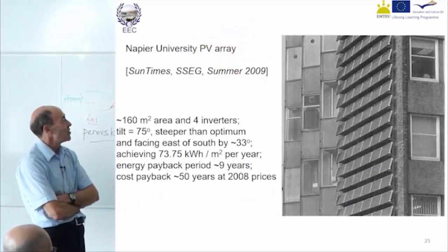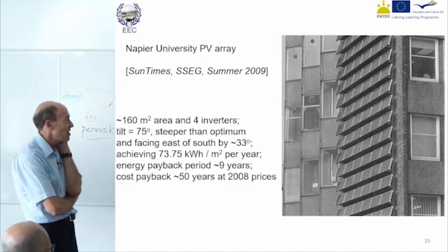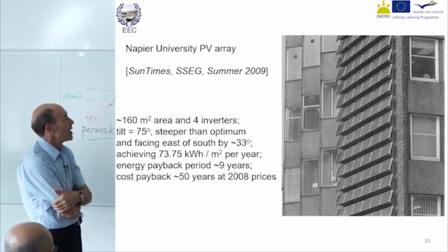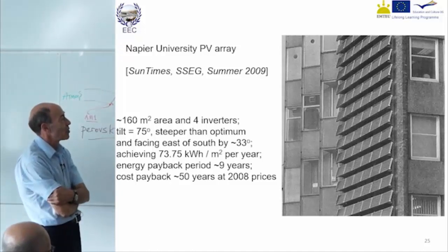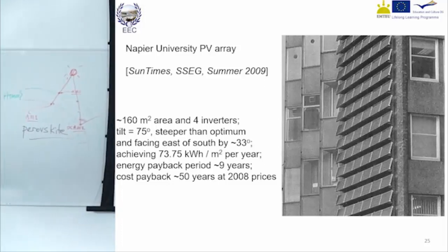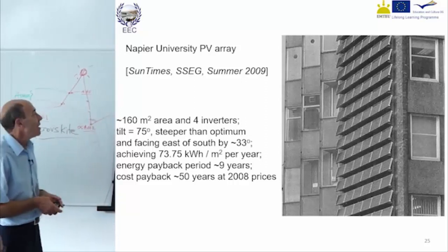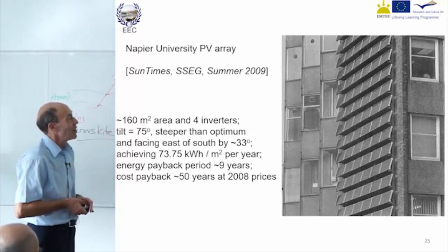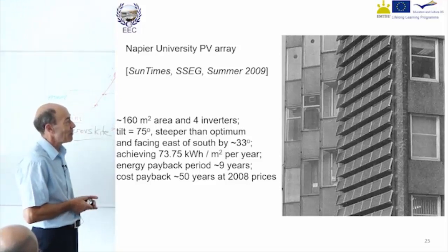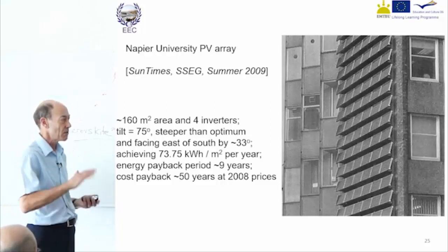I've shown these older systems to indicate how sensitive or insensitive some of the orientation considerations are. Napier University in Edinburgh, where we used to give a lot of the courses, has panels up the side of their library block. They're almost vertical, tilted 75 degrees. They actually wanted to tilt them at a slightly lower angle, but the planning authorities wouldn't allow it. There was a story that the light would be reflected into bus drivers' eyes as they passed, which was nonsense because it was going the other way.